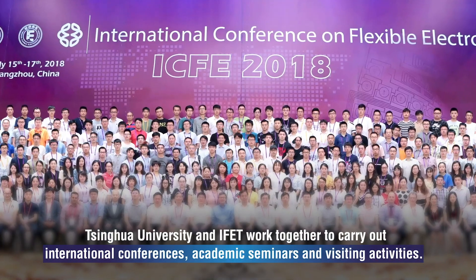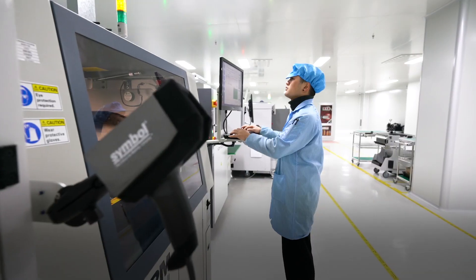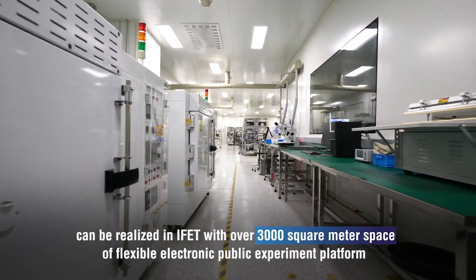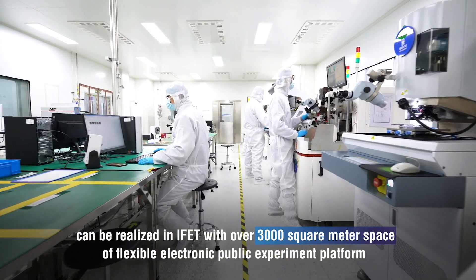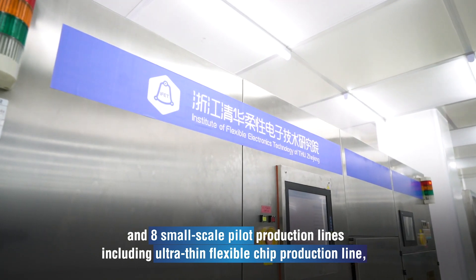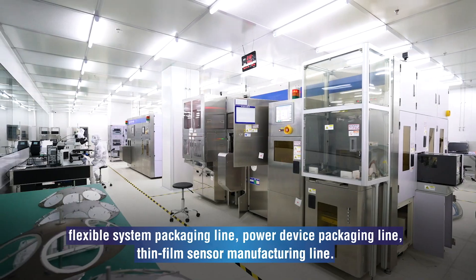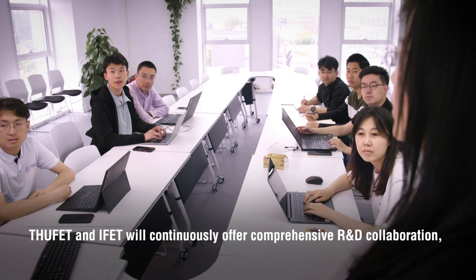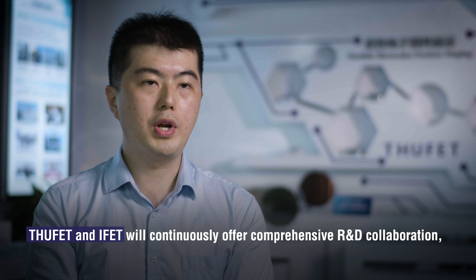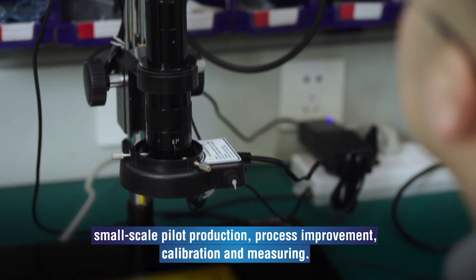Tsinghua University and IFET work together to carry out international conferences, academic seminars and visiting activities. Lab demonstrations from Tsinghua University can be realized at IFET, with over 3,000 square meters of flexible electronics public experiment platform and 8 small-scale pilot production lanes, including an ultra-thin flexible chip production lane, flexible system packaging lane, power device packaging lane, and thin film sensor manufacturing lane. THUFET and IFET will continuously offer comprehensive R&D collaboration, small-scale pilot production, and process improvement.